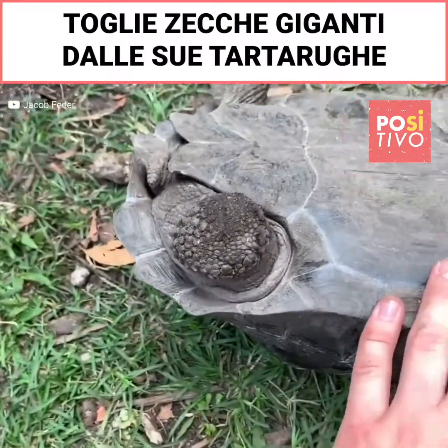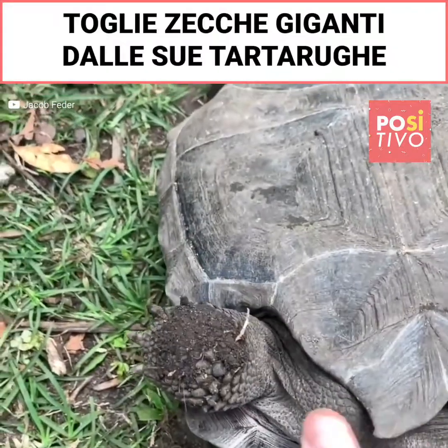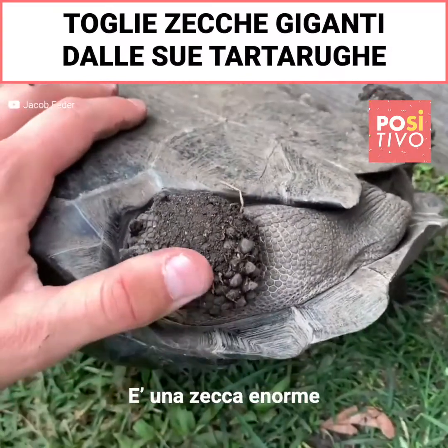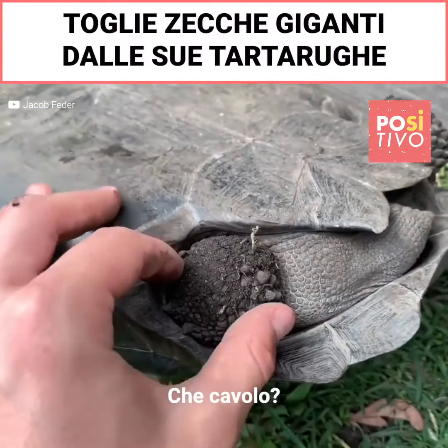He's a little bit nervous. We're gonna check the rest of his body out, make sure he has none. Oh my gosh, that's a massive tick. Holy crap, what the heck?